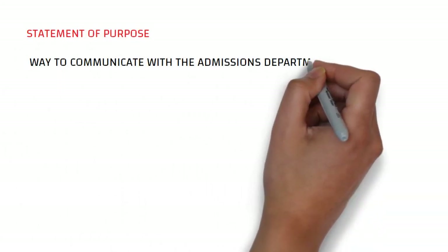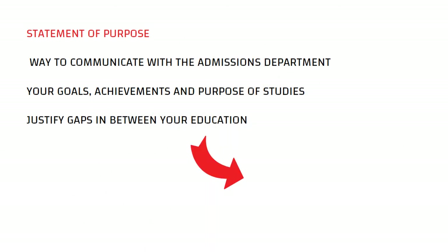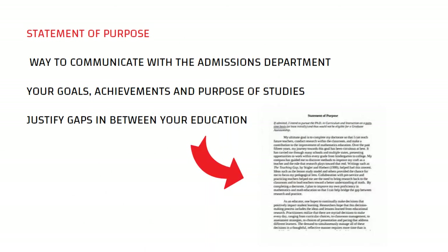Statement of purpose: the only way to communicate with the admissions department of the university is via an SOP. You can describe your goals, achievements, and purpose of studies in the SOP. It is very important to justify if you have any gaps in between your education.